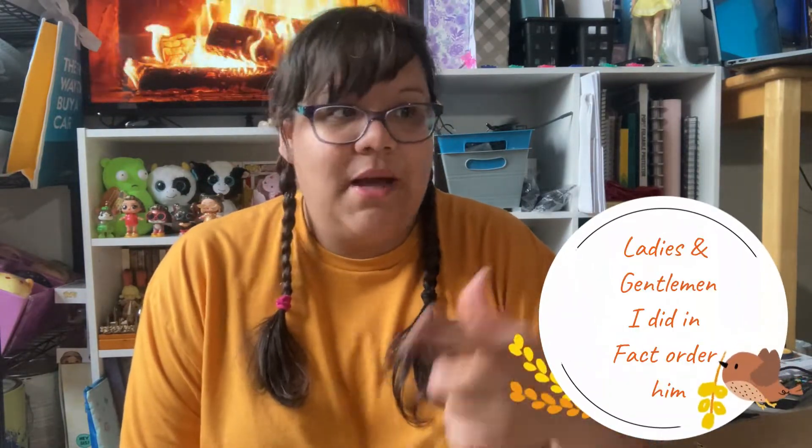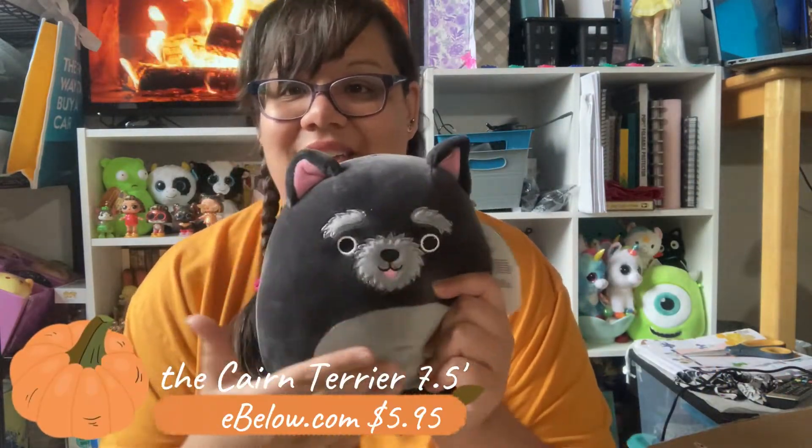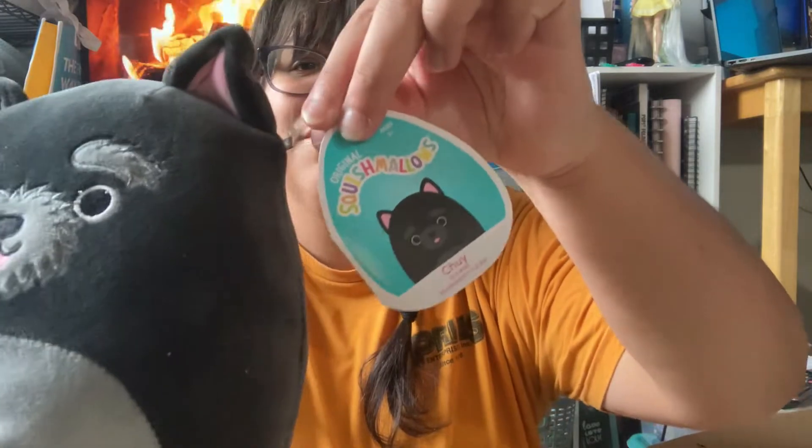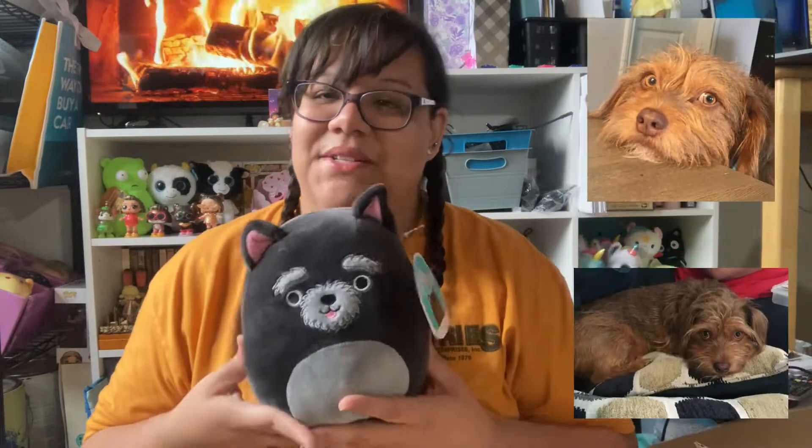I don't even remember buying this next one, but I am in love. In the next haul you'll see he would fit right in, but apparently I got him this time around. I checked the website and I don't even remember ordering him. It's this cute little terrier puppy in black and gray — so soft, nicely stuffed, and a really good size. He looks just like one of my little terriers at home. In the last haul I got a Pekingese squishmallow for my other dogs, and this represents our little terrier. I'm so happy to have him.